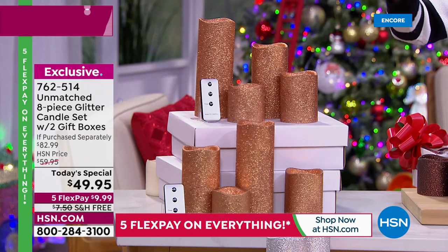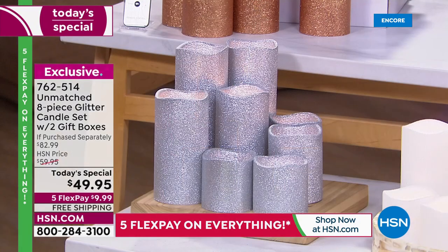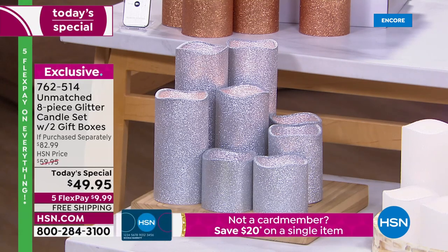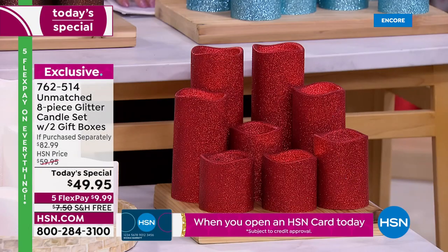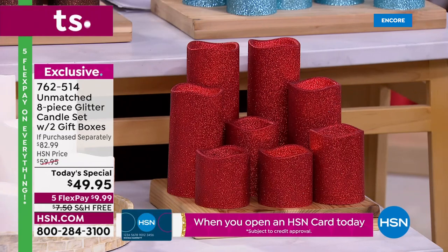You're getting two remotes — they come with a timer so it's quick and easy: set it and forget it. Look at our popular colors: the Silver, and you're getting eight candles — you can't even see them all in one shot. This White I know is going to be by far the most popular — it looks like freshly fallen snow. And then we also have it in Red, absolutely gorgeous and glamorous. Item number 762514.